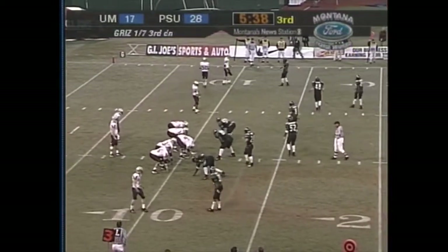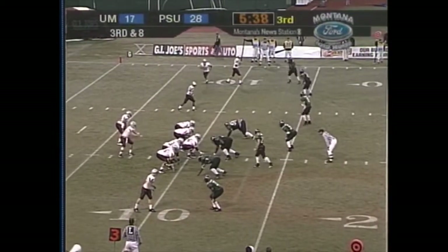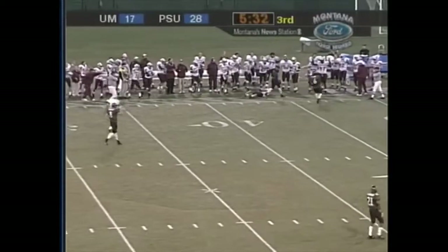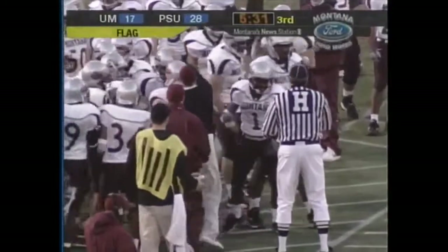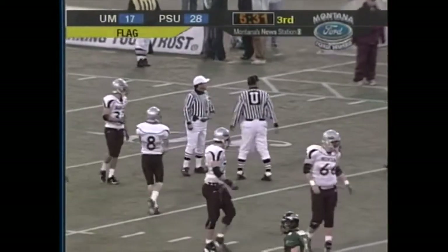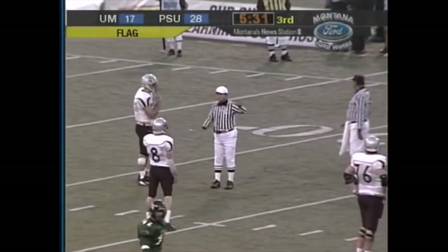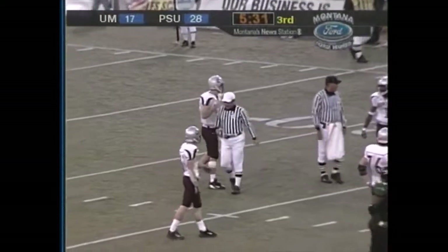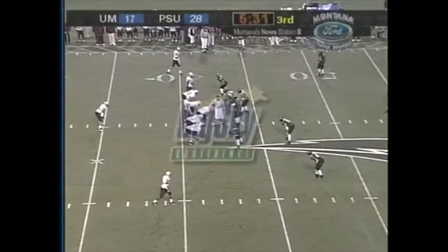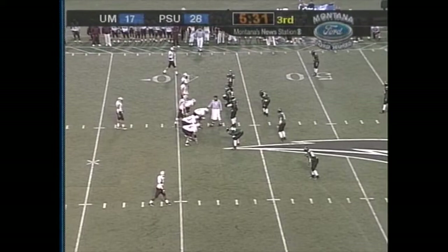Montana now one of seven so far today on third down — just one of seven on third down tries, looking to get that second one here. Oaks going deep for Talmadge — what an unbelievable catch! There's a flag, but we'll see what they call. That's one for the highlight reel. I believe it's going to be pass interference against the Vikings — Montana will decline that. What a catch by John Talmadge. They really needed that completion. Interference, number 49 on the defense — it is refused, we'll take the result of the play. First down. 32 yards on the completion from Oaks to Talmadge.